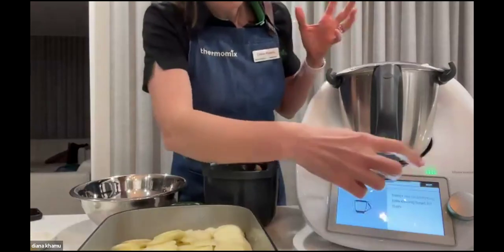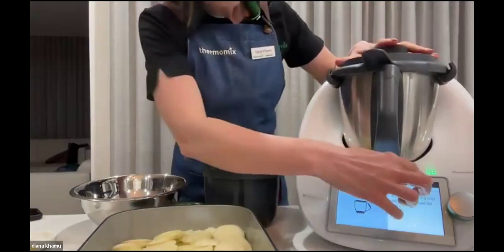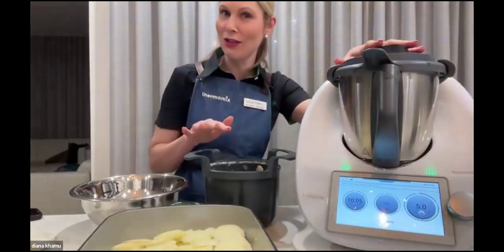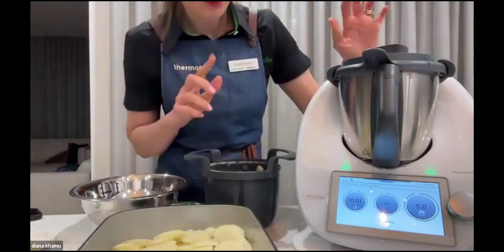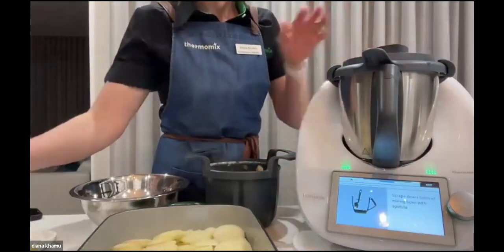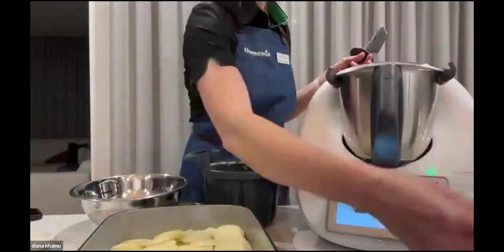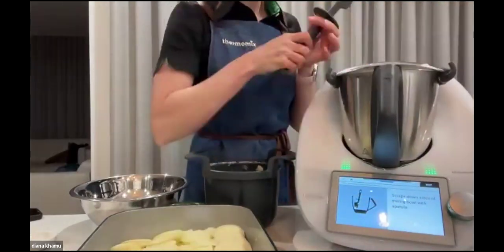A clove of garlic — if you like it really garlicky, you can certainly add another one. We're going to chop up the garlic, and this is what I love: I don't use my garlic press anymore and I don't get smelly fingers. That's probably one of the best things about the Thermomix, the way it chops up garlic. It's asking us to scrape down the sides of the bowl — garlic all chopped up.